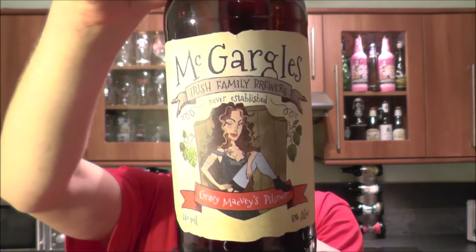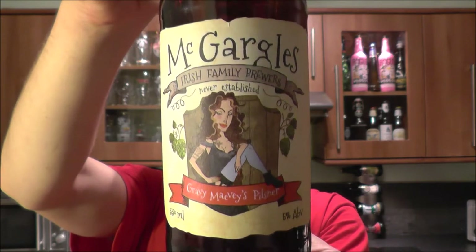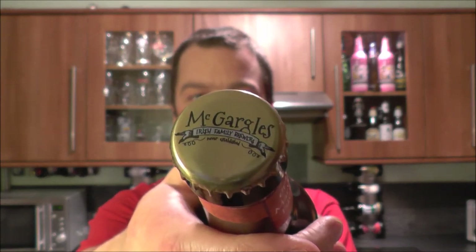It's beer o'clock on Real Ale Craft Beer. Today we've got a beer from McGargle's — it's their Gravy Maevey's Pilsner, brewed by Rye River Brewing Company in Kildare, Ireland. Seems to be a new brewery. This just hit in the UK and I look forward to giving it a try. I like a good Pilsner, so let's get it out into a glass and see what we get.